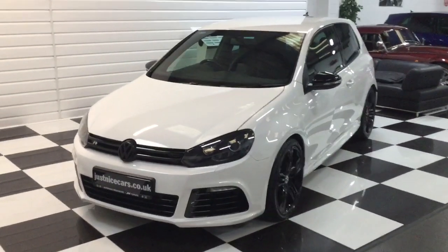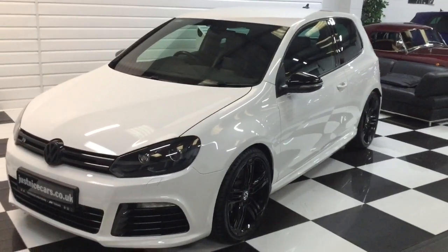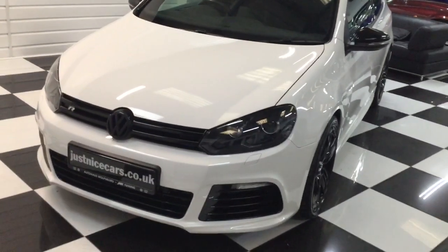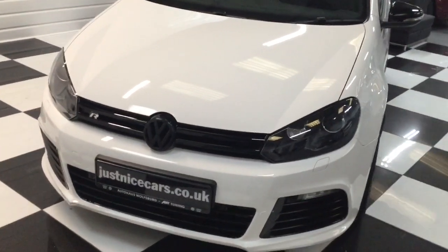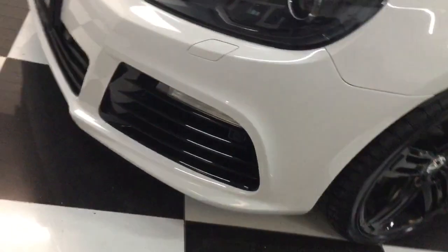I'm just going to show you around the Golf R we've taken in part exchange — a really nice example with full Volkswagen service history, nice low mileage, and a very high specification. Going to start here at the front.